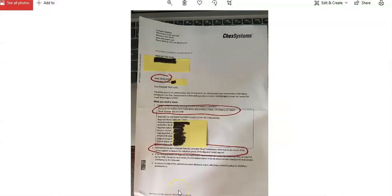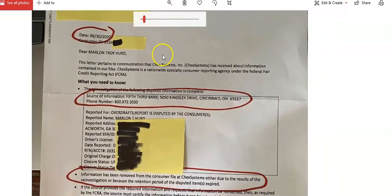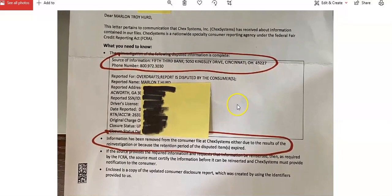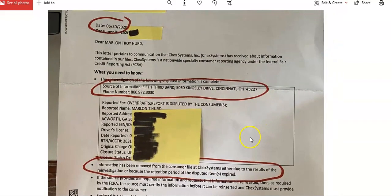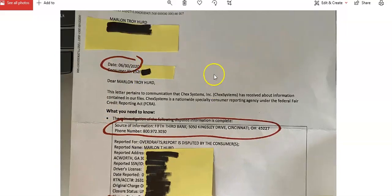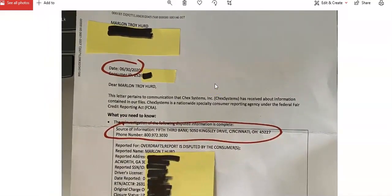Let's do another one. I want to go full vulnerability here and show you my personal ChexSystems report. Yes — MT Herd, Marlon Troy Herd. You can see right here this was the bank account. And if you go here: 'Since information has been removed from the consumer file, ChexSystems — either due to the result of reinvestigation or because the retention period of the disputed item has expired.' You see the date: June 30th, 2020.